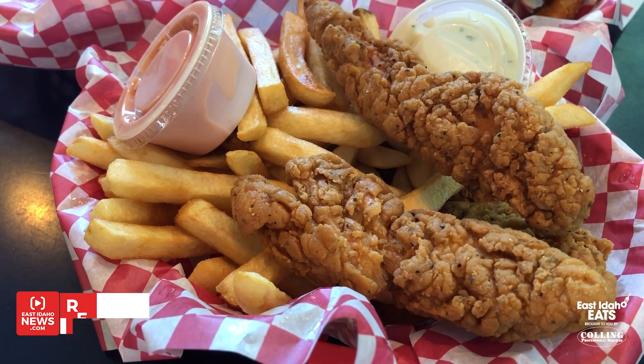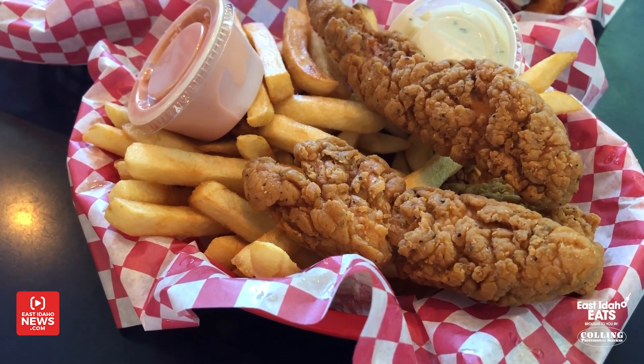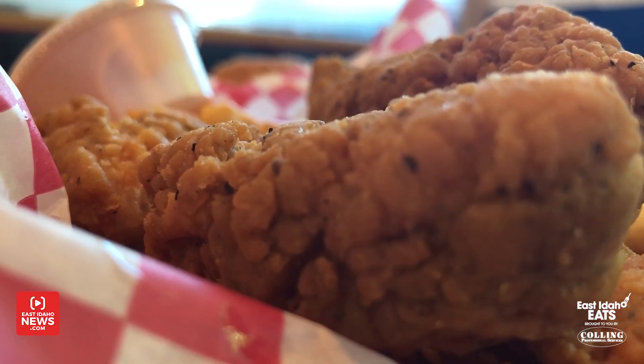I've got three dishes right in front of me that I'm excited to try. Kevin, let's just start with this first one. This looks like chicken strips. It is — it's chicken strips. It's one of the better-selling items that we have here. A lot of times I consider changing my name from Roop's Burgers to Roop's Chicken, but we do sell a ton of chicken strips.